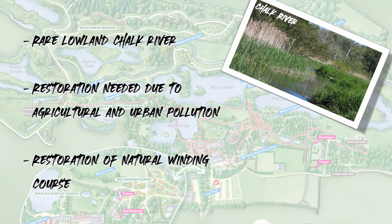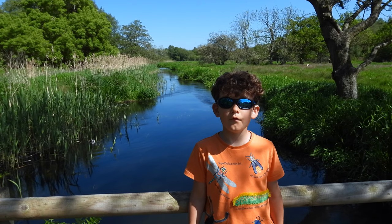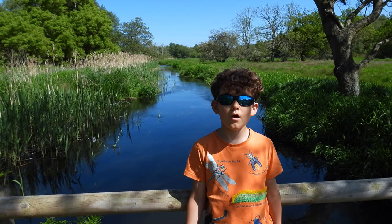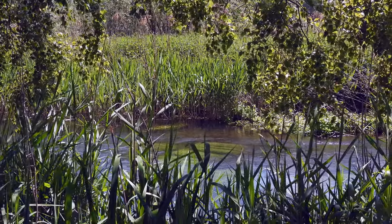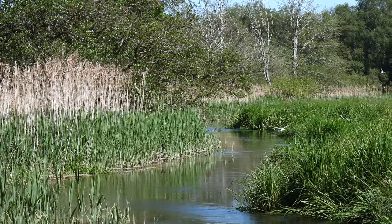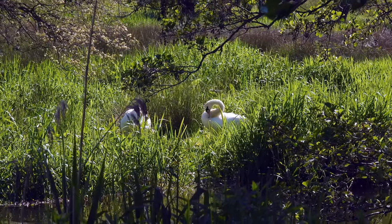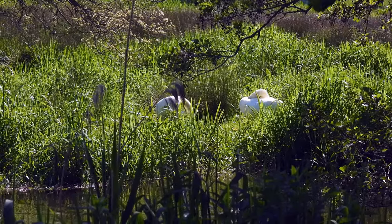The River Wensum is a chalk river — a really special type of river. Here I am at the River Wensum and it's one of the most important lowland rivers in Europe. So what is a chalk river? Well, there are only two hundred of them in the world and eighty-five percent of them are found in the south and east of England. They are a lowland river that starts by emerging from a chalk aquifer — that is, an underground rock that water can pass through.